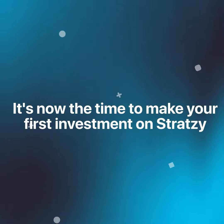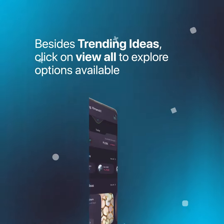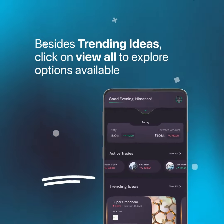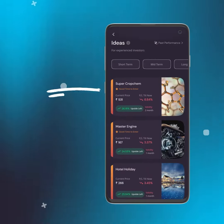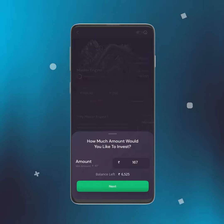Now it's time to make your first investment on Strategy — it's very simple. On the home page, besides Trending Ideas, click on the 'View All' button to explore the options available. Choose an idea, click on 'Invest Now', and enter the amount you'd like to invest, then press Next.